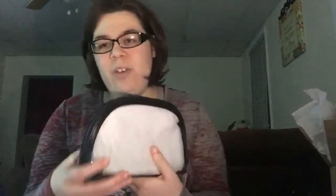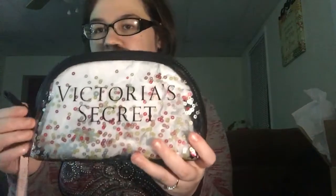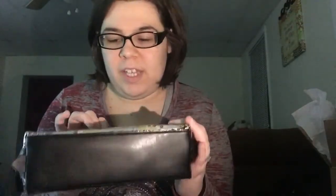The last thing I got was actually up at the front. I was debating whether I really needed to make a bag purchase, but this was only five bucks so you really couldn't go too wrong. It's just white paper but it has little sequin things and it just says Victoria's Secret on the front. I saw this and was like, that's pretty cool.